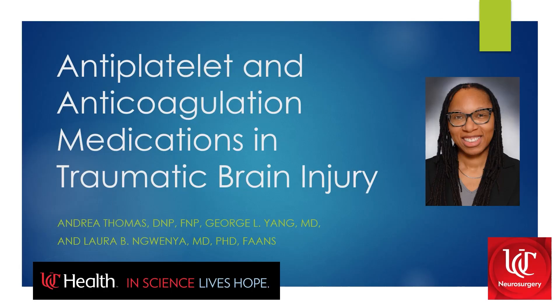Hello, and welcome to the CNS Neurosurgery 100 video on antiplatelet and anticoagulation medications in traumatic brain injury. My name is Laura Ngwena, and I'm the director of the CNS Neurotrauma Center at University of Cincinnati.